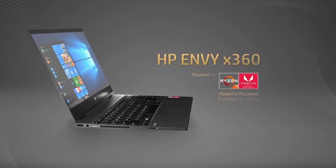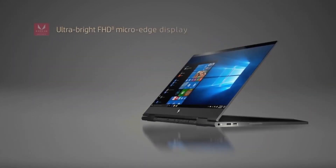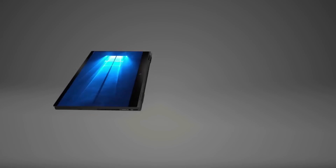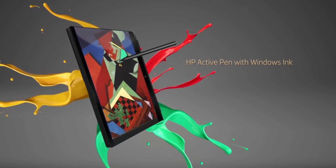HP is another well-known laptop manufacturer that offers a range of 2-in-1 laptops. HP's 2-in-1 laptops include models with Intel processors, up to 16GB of RAM, and a full HD touchscreen display. These 2-in-1 laptops also feature Windows 10, as well as the HP Command Center for easy customization.